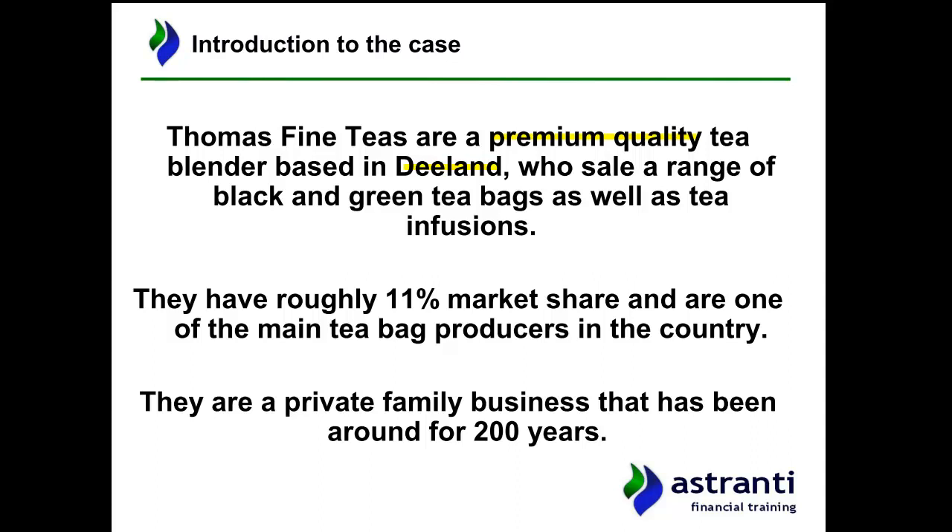They sell a range of black tea bags, green tea bags, and tea infusions. Most of their sales are for black tea — the normal tea you'd add milk to. Green tea is the healthy, non-oxidized variety with certain health benefits. Tea infusions technically aren't tea at all, as the contents tend to be various herbs rather than leaves from a tea plant, but they come in a bag and people call them tea.